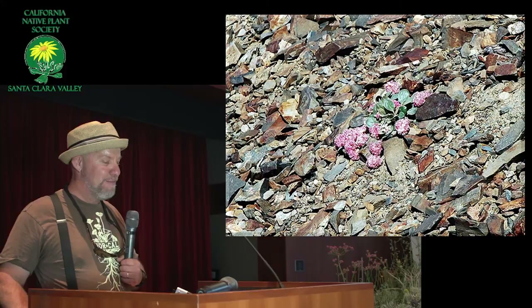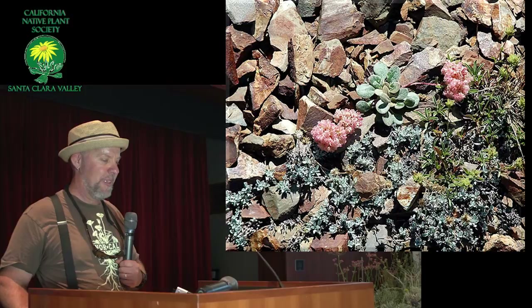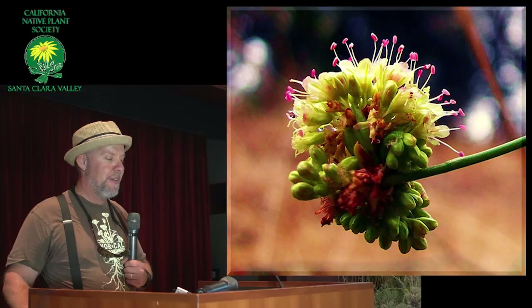Also closely related to buckwheats, and more common around here, are the spine flowers — there are many different spine flowers. A lot of them are very rare and endangered. That's it for the photos — oh no. This is a luteolum — luteolum is another common local one, fairly common. I love the bright pink anthers on it.